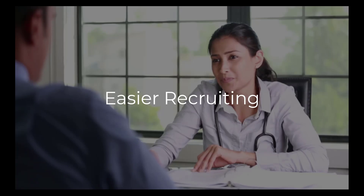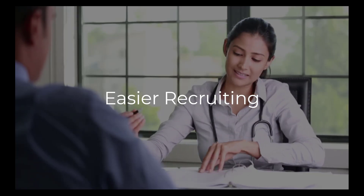All else being equal, potential new hires would prefer to join an organization that invests in the development of its employees. In this way, your training program can serve as a powerful tool for recruiting.